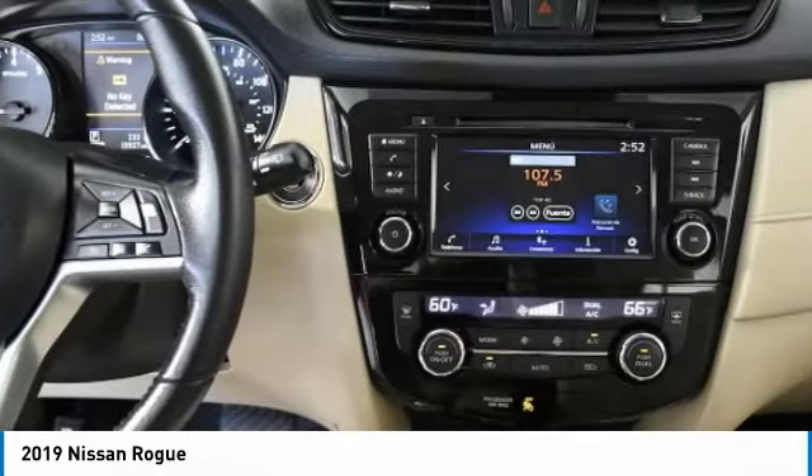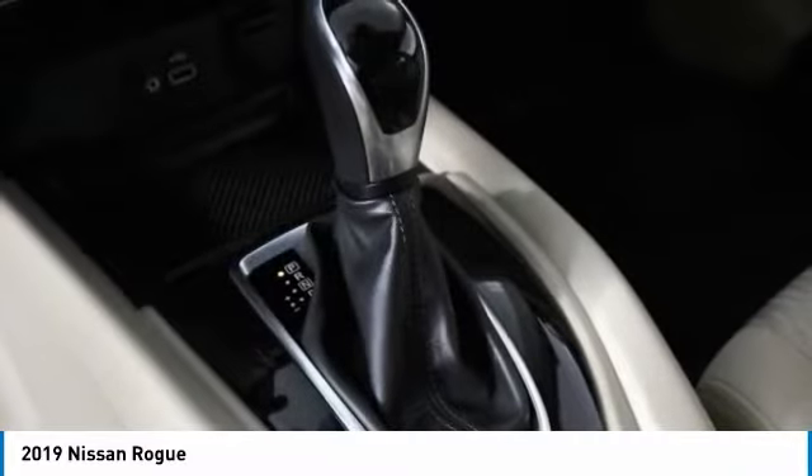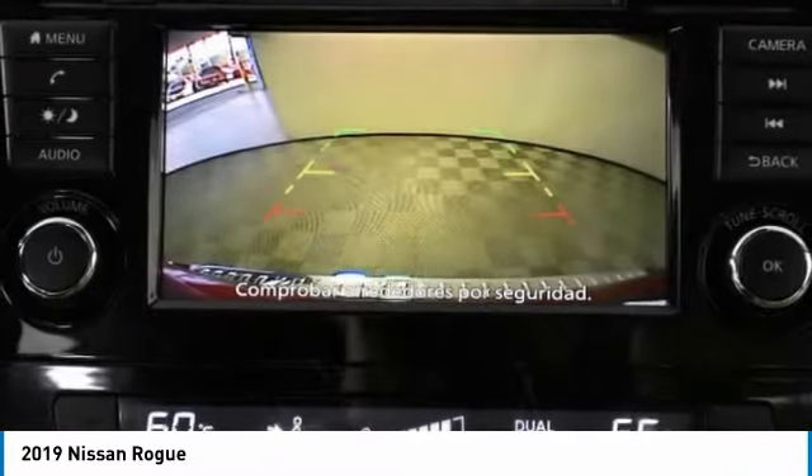Daytime running lights, privacy glass, FWD, integrated turn signal mirrors, remote trunk release.